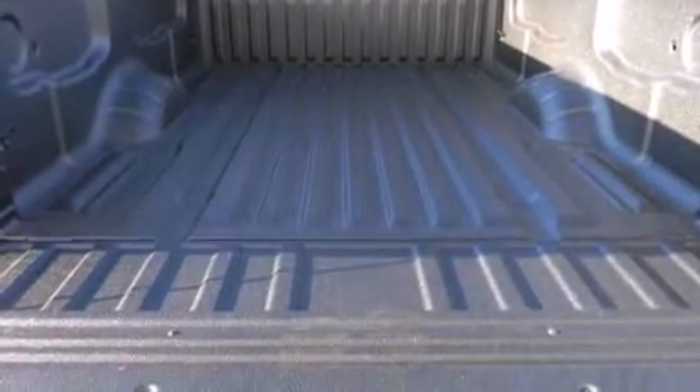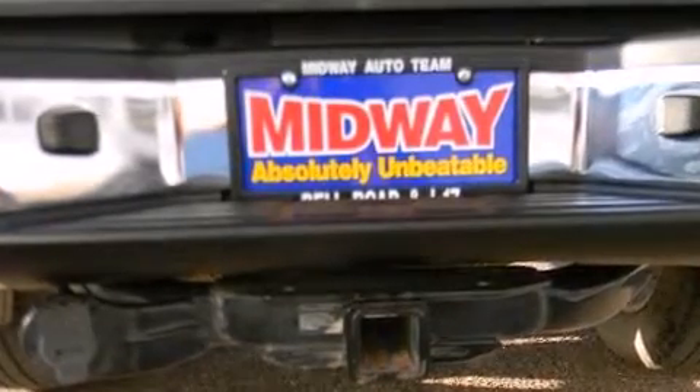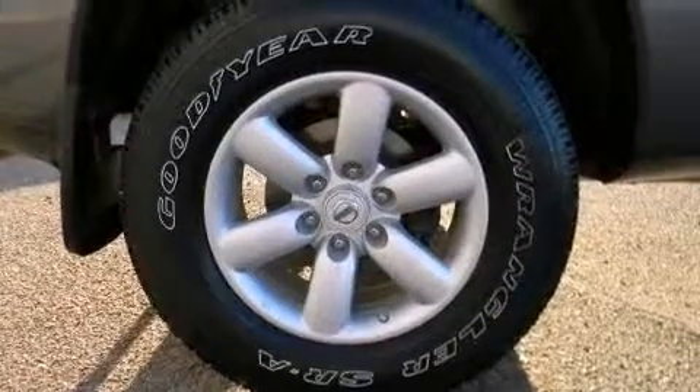All of the premium features expected of a Nissan are offered, including one-touch window functionality, a rear-step bumper, a front bench seat, skid plates, and power windows.